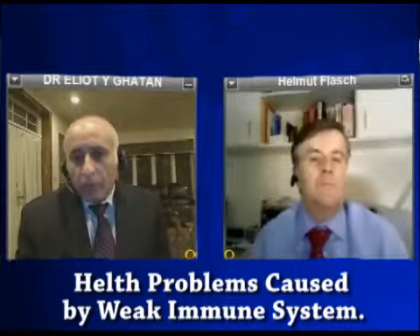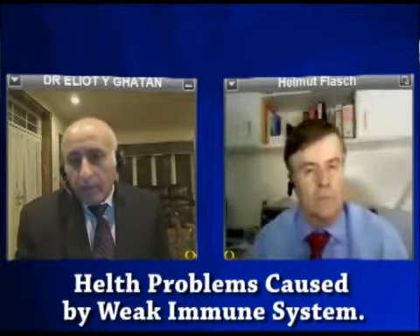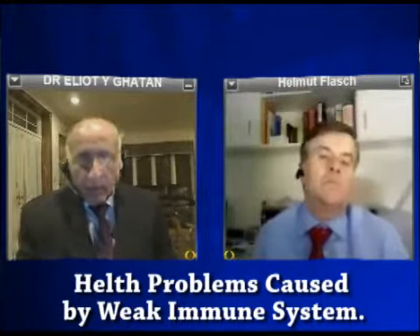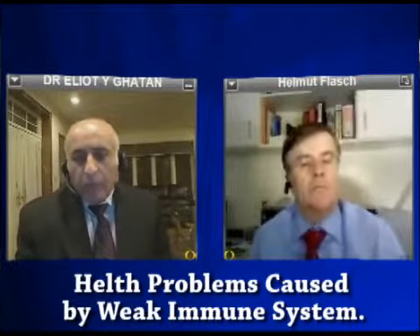There are people who come in with hundreds of warts sometimes. These people have some sort of immune deficiency that requires a bit more aggressive combination of treatments.